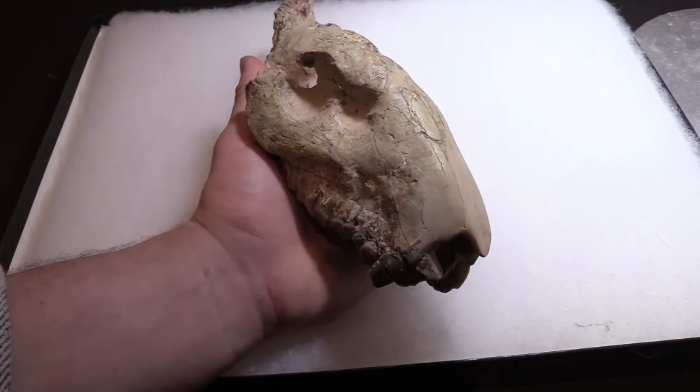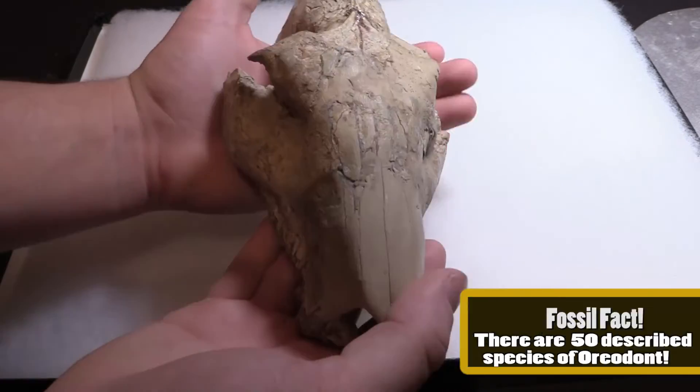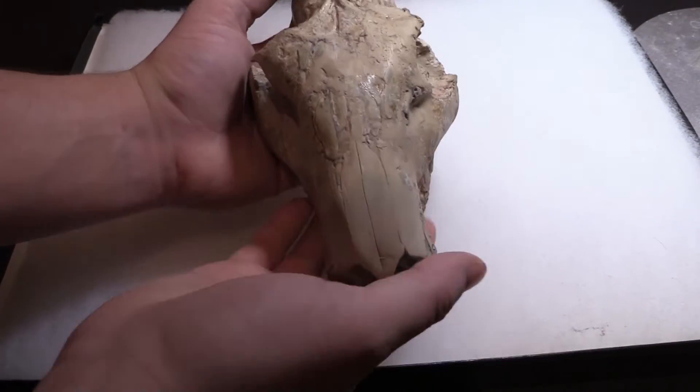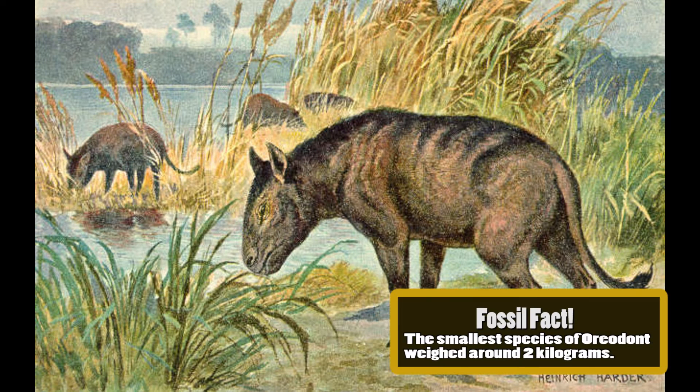Oreodont means mountain tooth, referring to the appearance of its molars. Oreodonts were early artiodactyls, meaning even-toed ungulates, like modern-day sheep and cattle. This skull comes from the White River Formation in the South Dakota Badlands.